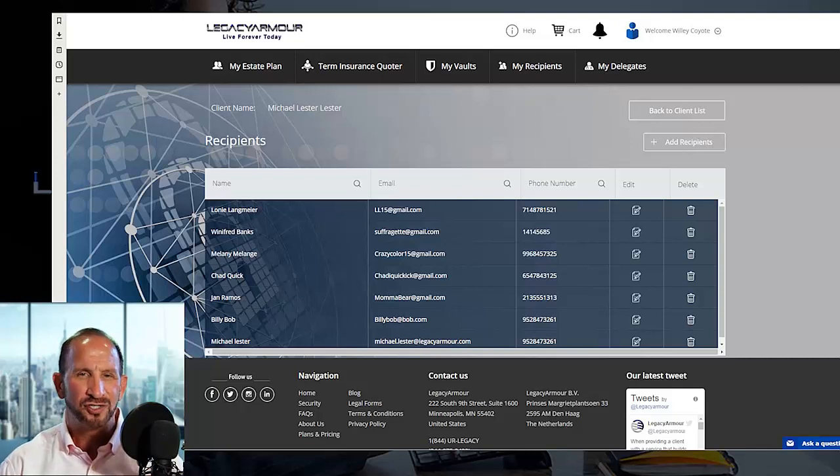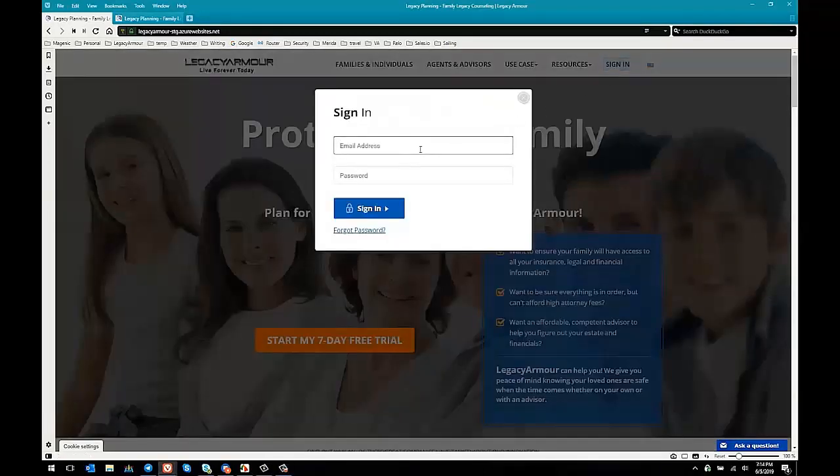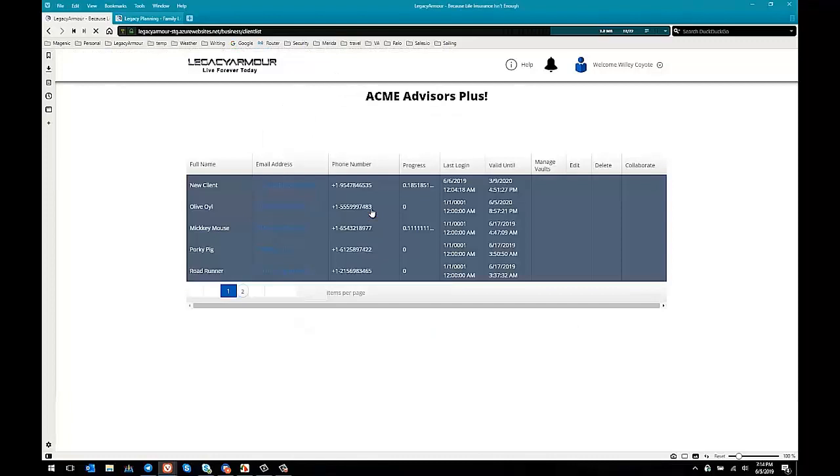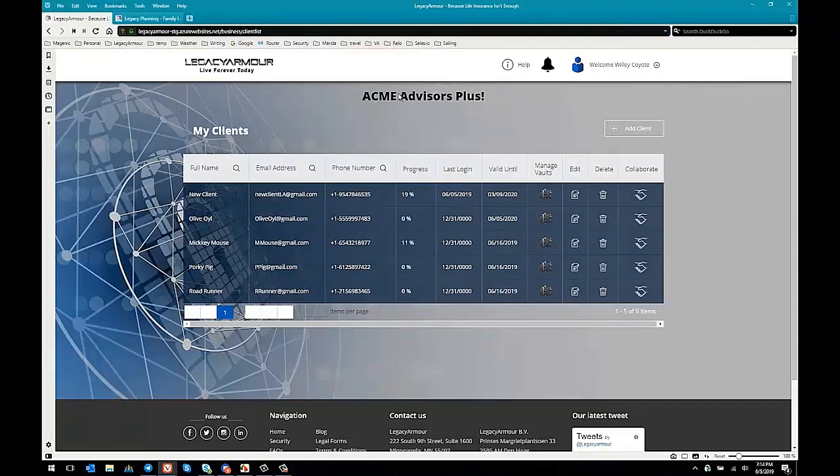So let's take a look at how the system actually looks. Here we are at the main page of Legacy Armor. The first thing we need to do is sign in — I'm going to sign in with the credentials of one of my favorite advisors, Mr. Wiley Coyote. When we first sign in, we're brought immediately to the advisor's dashboard. You can see it's branded here with the advisor's company's name and the advisor's name.